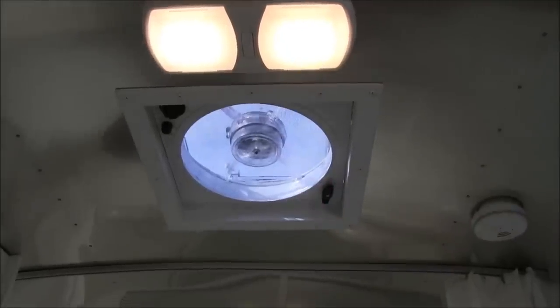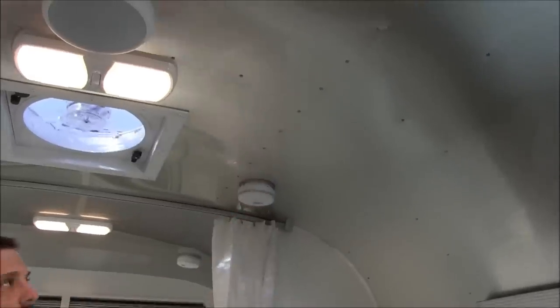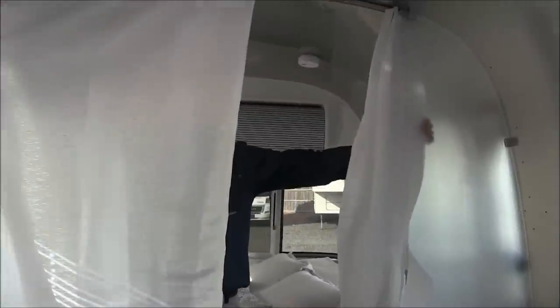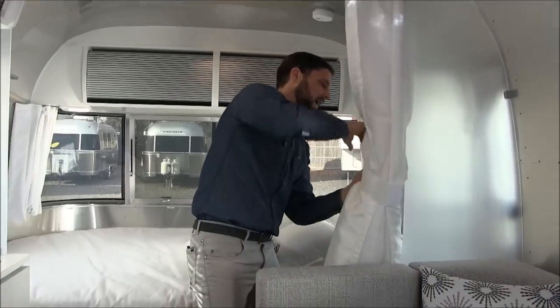This has a smoke detector and a carbon monoxide detector with fresh 9-volt batteries — you've got to change them every 6 months. There's a privacy curtain for the bedroom so you can completely close this area off, with a little tether here off to the side.